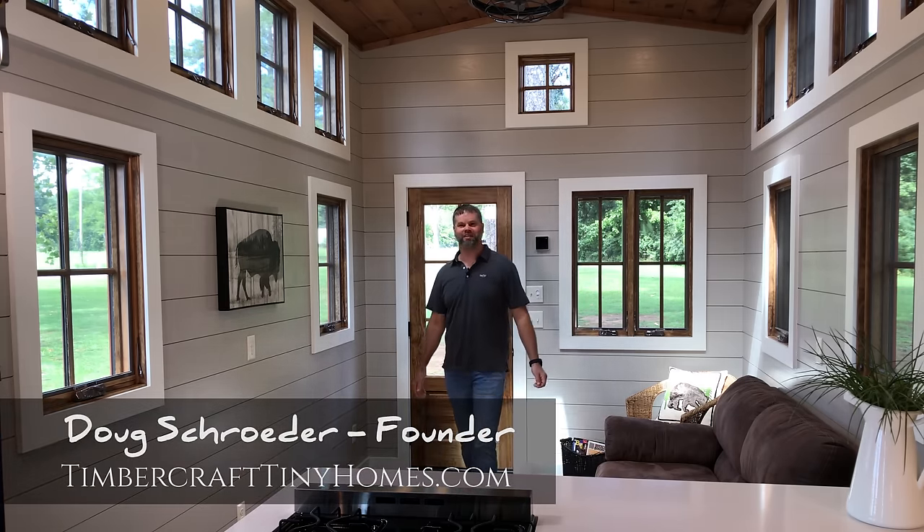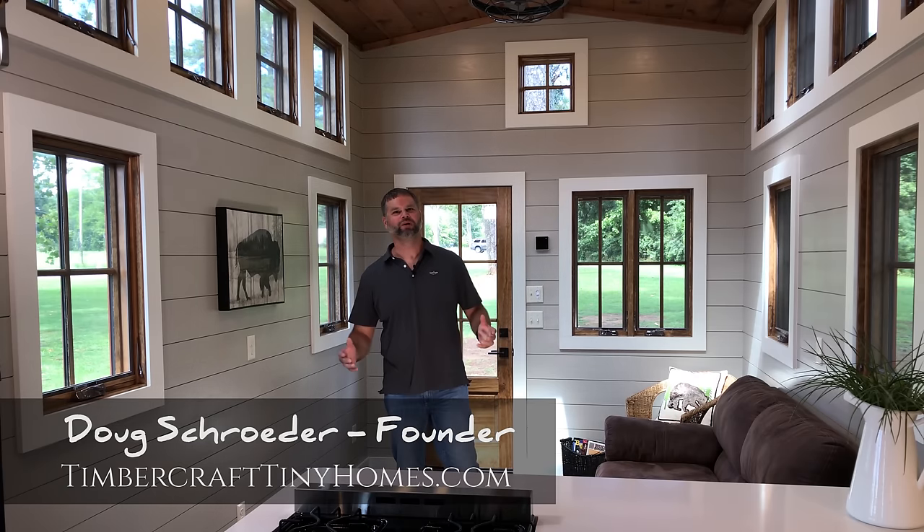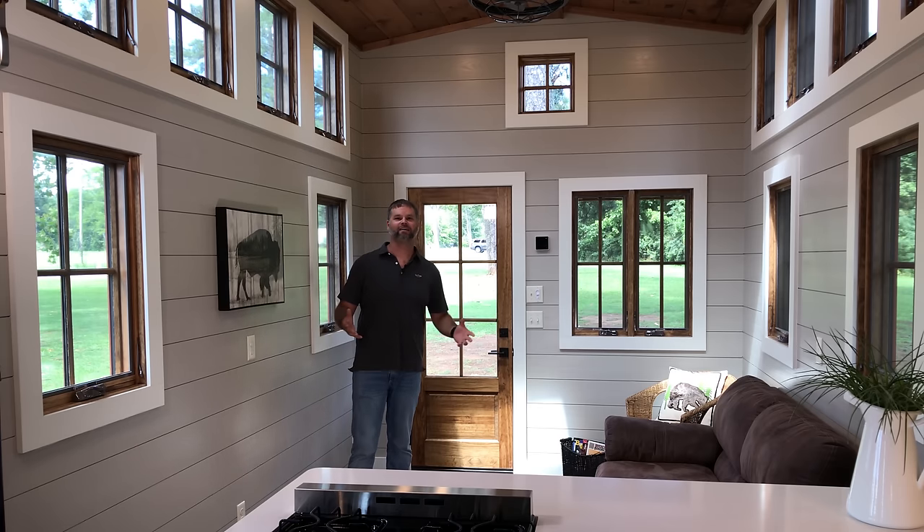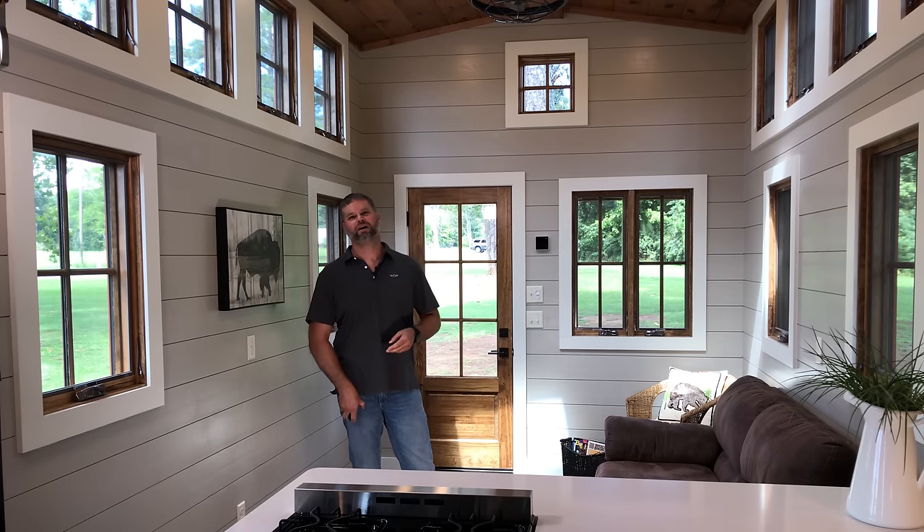Hey guys, it's Doug Schrader of Timbercraft Tiny Homes in Guntersville, Alabama. We are excited to show you guys a new home we just finished. This is based on our Denali model, but it is our Denali XL. It takes the Denali and just stretches it. We went from 37 feet long in the standard Denali to 42 feet long. We went to a 9.5 wide trailer, so we've got extra width, extra length. This home comes in at about 399 square feet, just under 400 square feet of floor space.